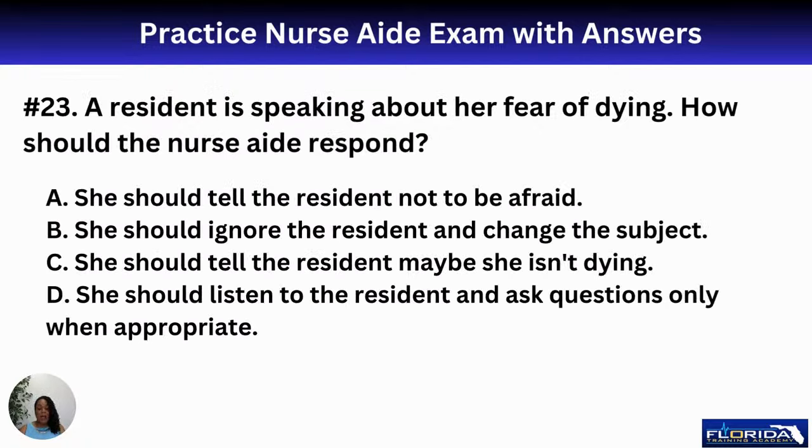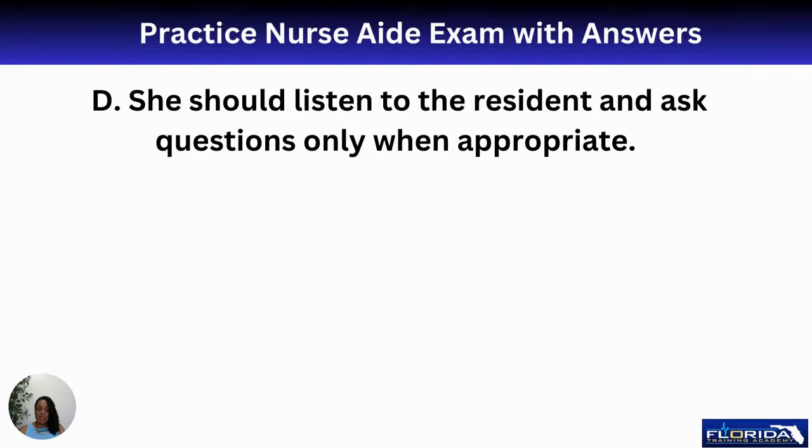Number twenty-three: a resident is speaking about her fear of dying. How should the nurse aide respond? A, tell her not to be afraid; B, ignore her and change the subject; C, tell her maybe she isn't dying; or D, listen to the resident and ask questions only when appropriate. The best response is D. Her fear could be valid — someone might have just received a terminal diagnosis. Being a compassionate listener and relaying concerns to the nurse can make a real difference.